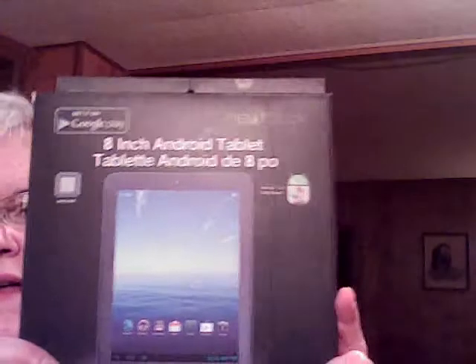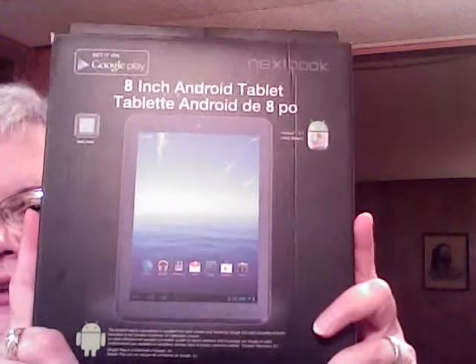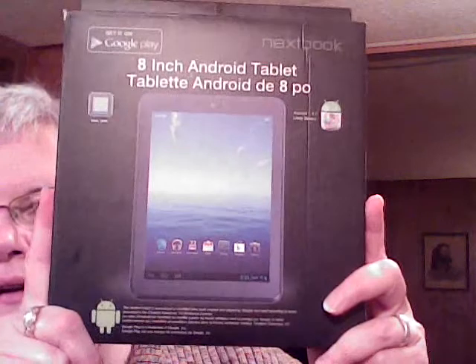Next I brought out the box. That's what the box looks like — eight-inch Android tablet, dual core, with Android 4.1 Jelly Bean.